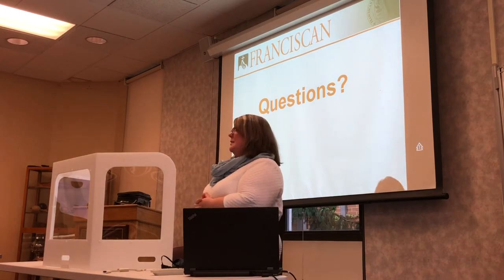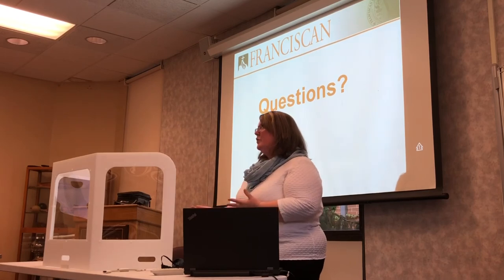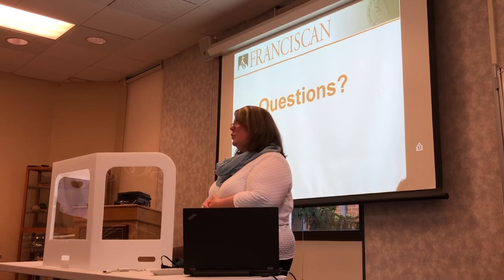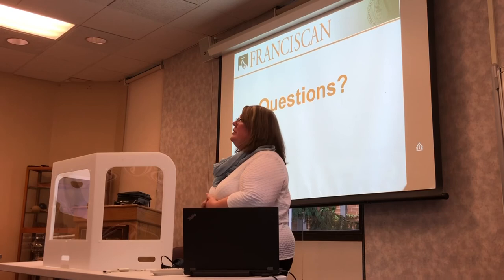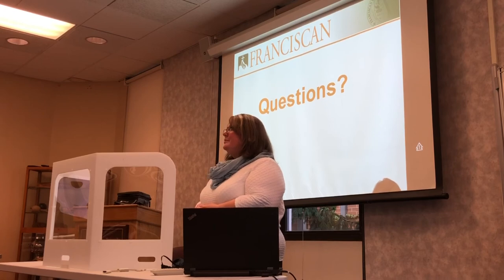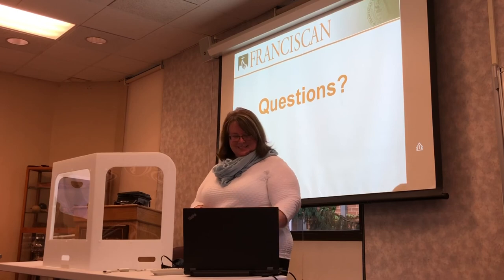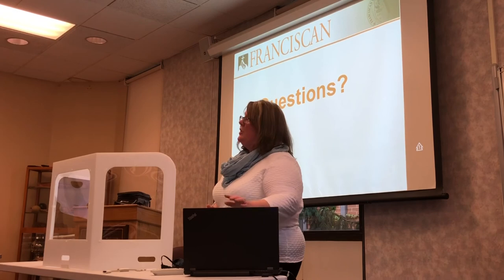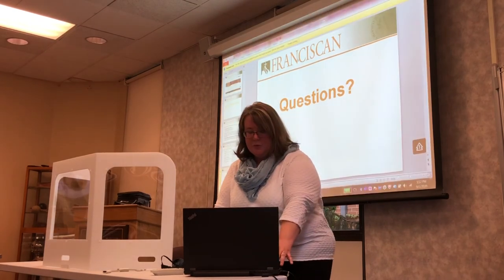I went through that rather quickly, but I wanted to provide a general overview. If anyone has any questions, I'm happy to answer them. Because of the nature of disability services, I always like to answer questions confidentially, so if you have personal questions, please speak with me privately. That said, if there are any general questions — not diagnostic or pertaining specifically to a person — I'd be happy to answer those now.